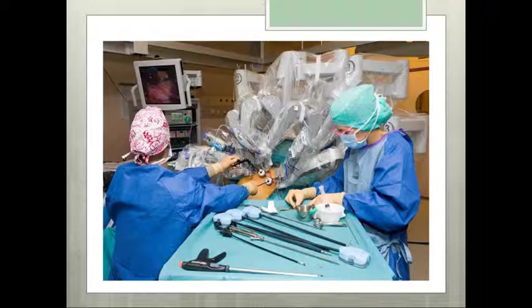The surgical assistant performs other tasks at the sterile field. These include exchanging instruments on the sterile robotic arms and managing any instruments that are outside the control of the robotic system. For example, in gynecological surgery, the first or second assistant controls the uterine manipulator. The assistant works closely with the scrub to maintain a clean and safe operative field.